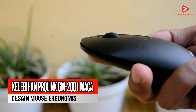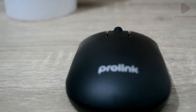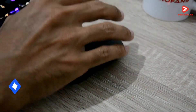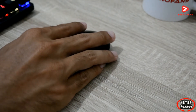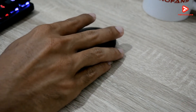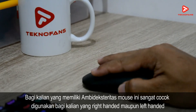Kelebihan yang keempat adalah desainnya yang ergonomis. Mouse dari Prolink ini memang dibuat dengan desain bodi tipis dan didesain ergonomis untuk posisi cengkraman dan posisi jari yang lebih nyaman. Selain itu, mouse ini juga didesain nyaman bagi kalian yang memiliki ambidexteritas, atau bagi kalian yang mampu menggunakan kedua tangan dengan sama-sama baik. Jadi mouse ini sangat cocok digunakan bagi kalian yang right-handed maupun left-handed.